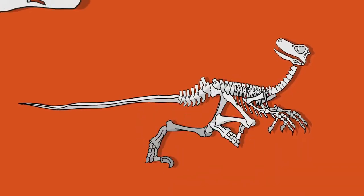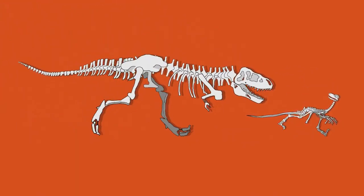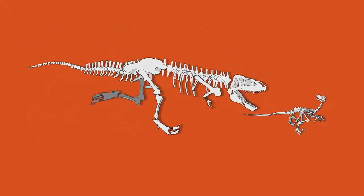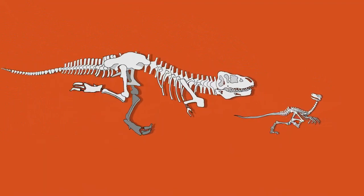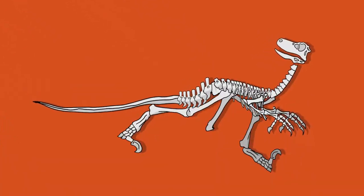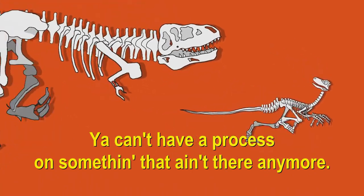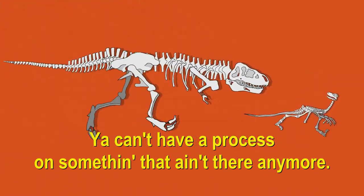But how long does fossilization take? An exact answer might be difficult, but an approximate answer is easy. It takes less time to make an image than it takes for the dead thing to disintegrate. Otherwise, there would be nothing in existence to make an image of. You can't snap a photo of someone who's already left the room.